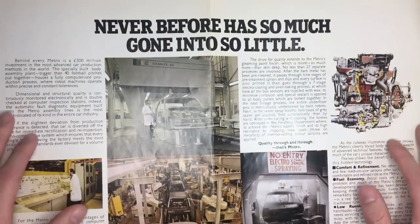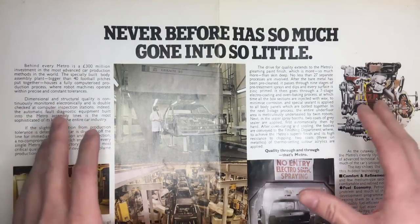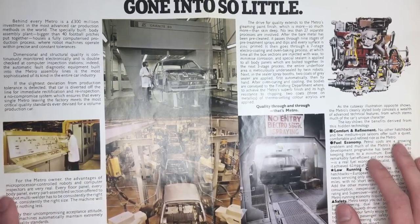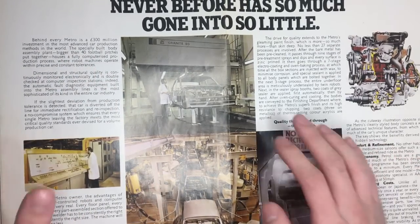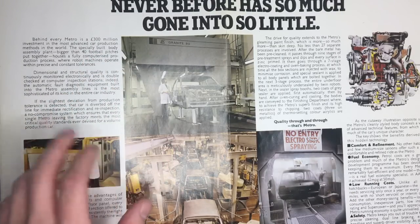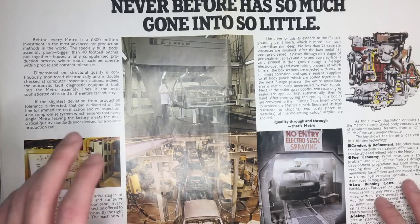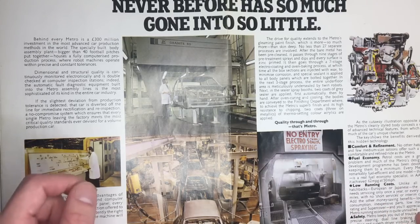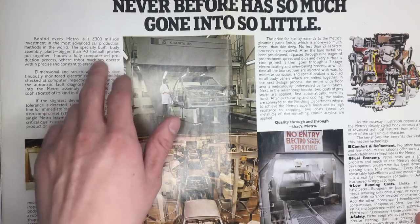It reads: Never before has so much gone into so little. And here we have where the Metro is put together — the new Westworks at Austin's Longbridge plant in Birmingham. Behind every Metro is a £300 million investment in the most advanced car production methods in the world. The specially built body assembly plant, bigger than 40 football pitches put together, houses a fully computerised production process where robot machines operate within precise and constant tolerances. And that's £300 million of taxpayers' money, I must add.